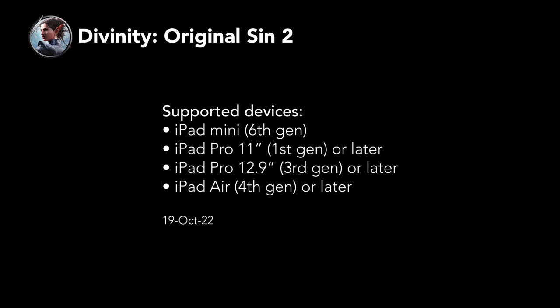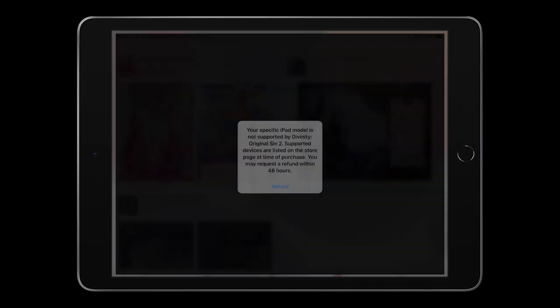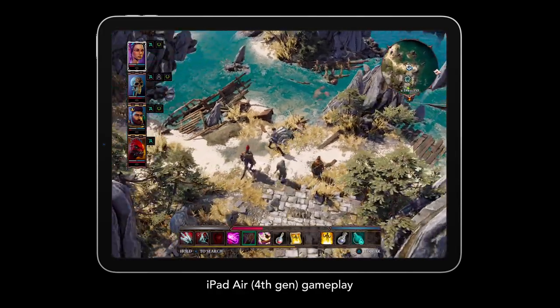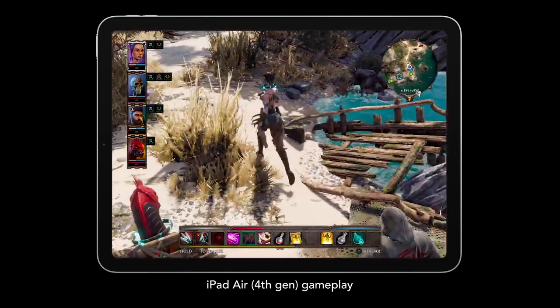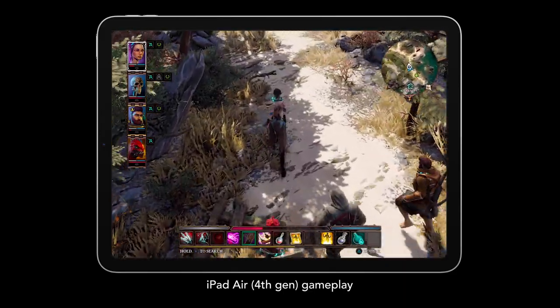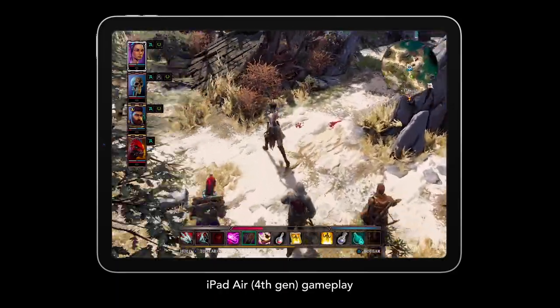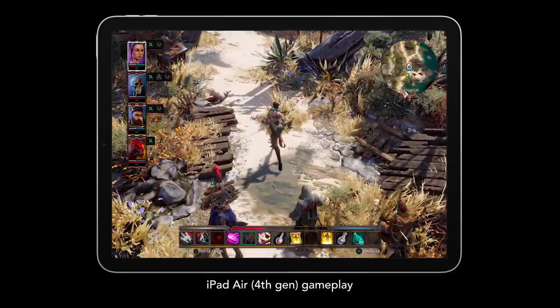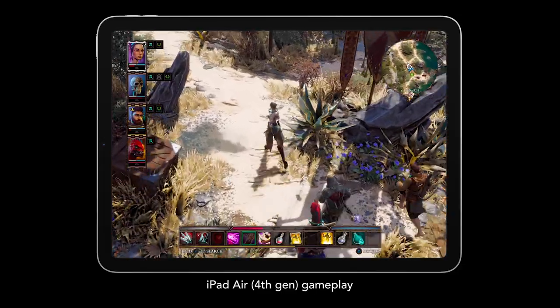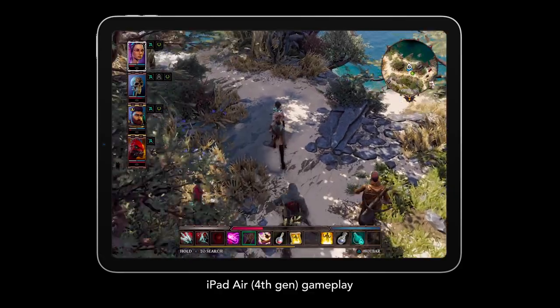Divinity: Original Sin 2 is only supported on iPads with an A12 or better graphics chip and four gigabytes of RAM. It's not supported on the ninth-gen iPad, but maybe it will work on this new one, thanks to more RAM and a better chip. After all, Divinity: Original Sin 2 is supported on the iPad Air fourth gen, which is basically identical to this new iPad now. The developers told me they're looking into supporting this new iPad, but can't confirm any news.